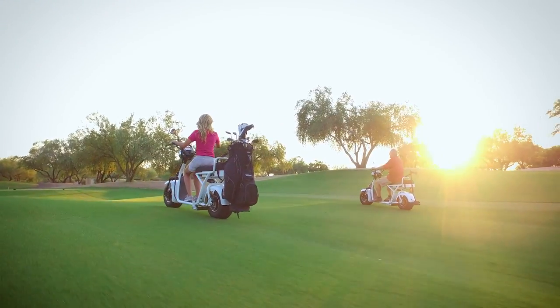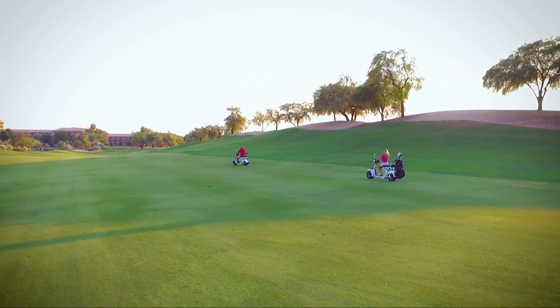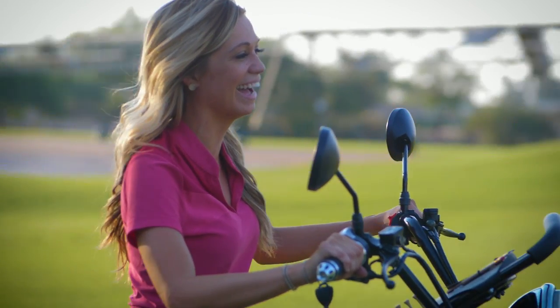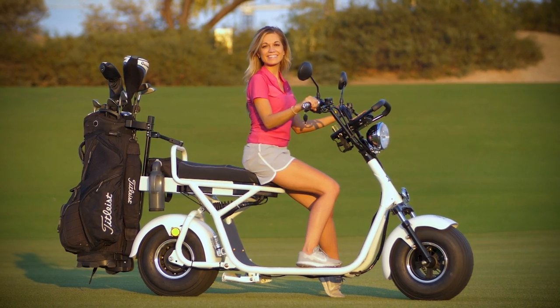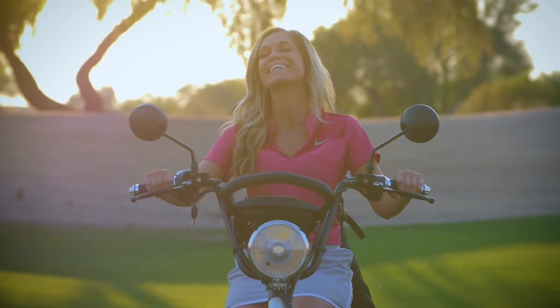The Fat Tire Golf Scooter is also great for individuals. Getting to and from the course or even cruising through the neighborhood has never been easier or more fun. With no license or registration required, you simply ride in the bike lane and get where you need to go in style.